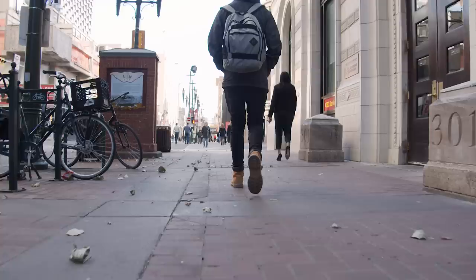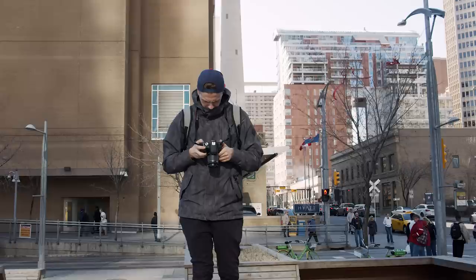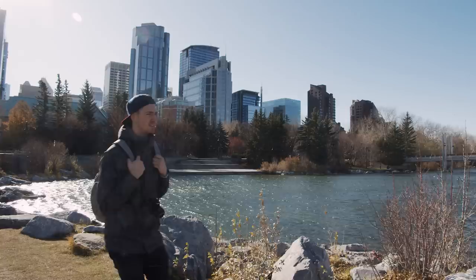Art installations, restaurants, coffee shops, and bars line 8th Ave, so this quickly became one of our go-to spots in the city. From there, we saw the Calgary Tower, but the elevator was actually under repair so we weren't able to go to the top, but it's still a cool building.